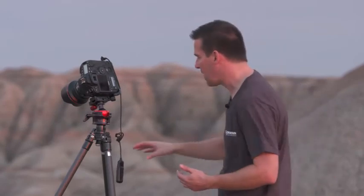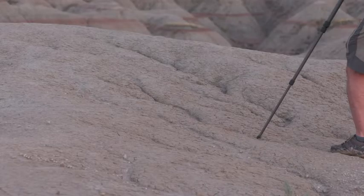Fourth, you want to feature a compelling foreground, and I've got that with these erosion patterns. The patterns are going to lead the eye from near to far in the image and bring the viewer deeper into the scene.